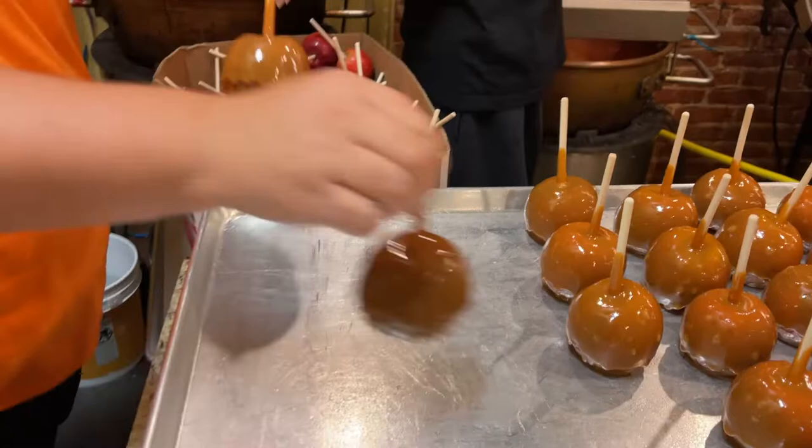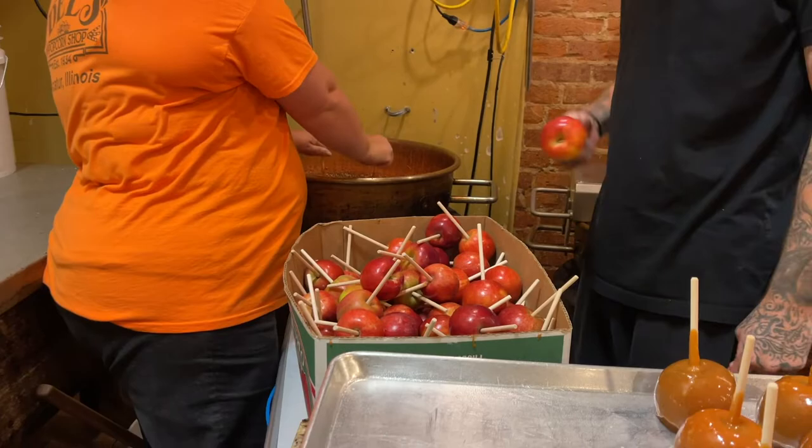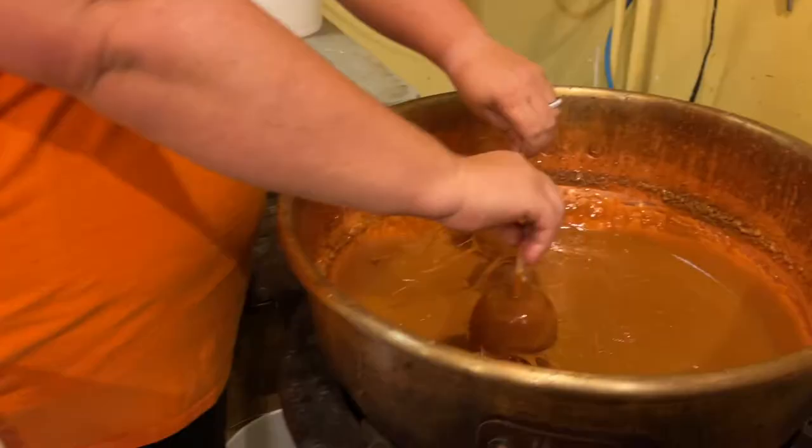Every apple that has been inspected and stabbed has a wooden stick coming out of the top of it, and we hand dip every single apple and spin the caramel off by holding on to the sticks. I started spinning apples back in 2009, so it doesn't really affect my hands anymore because I have what I call my permanent apple season calluses on my fingers.